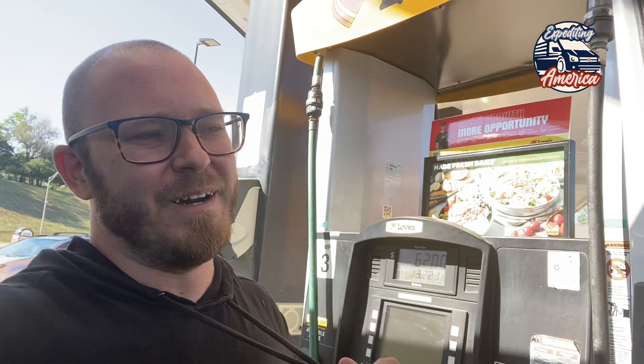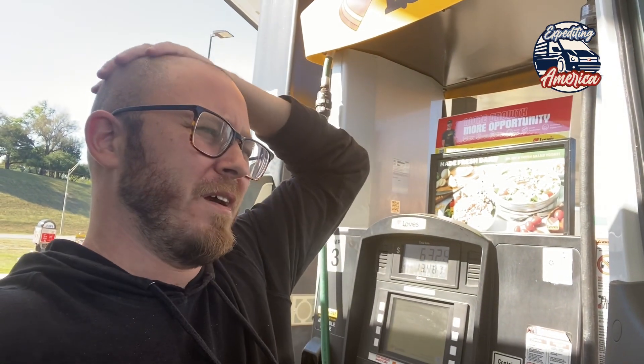Hey look guys, guess what I'm doing — I'm filling up gas. Where are we right now? We're in Oklahoma. Kansas is above me, so Oklahoma, then Texas, then New Mexico, Arizona, California. Bow — geography! I hope my second grade teacher can see this right now.